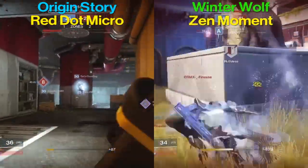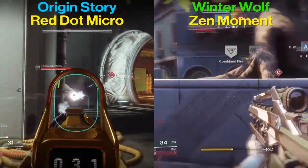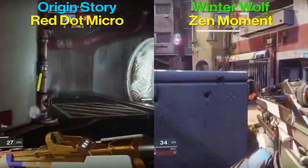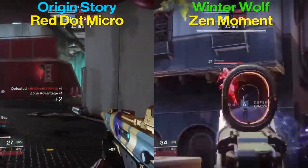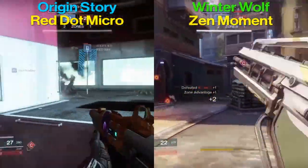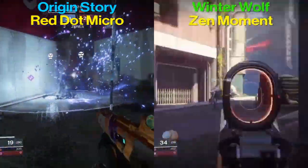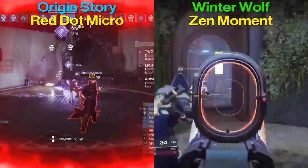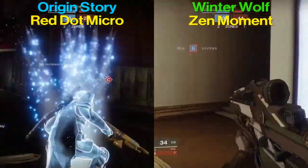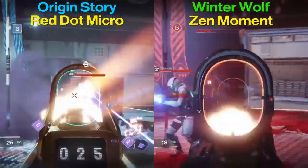Other than Tactical Mag, there's also Armor Piercing Rounds on the Braytech Winter Wolf. Tactical Mag increases stability and magazine size, while Armor Piercing Rounds increases range and deals 5% extra damage to combatant shields.